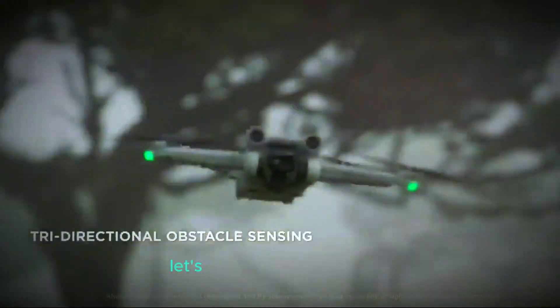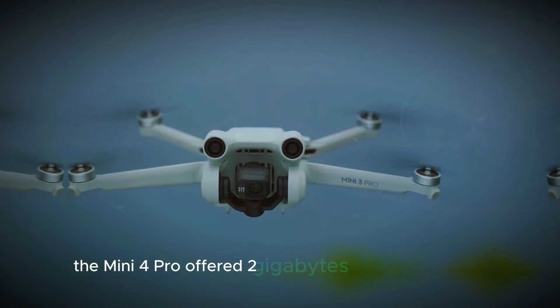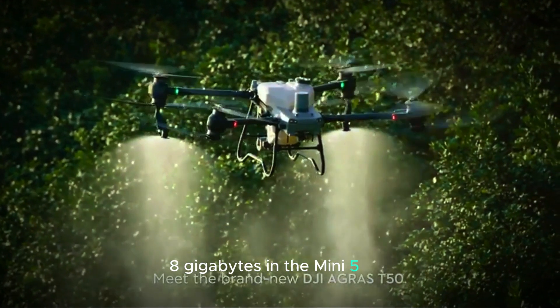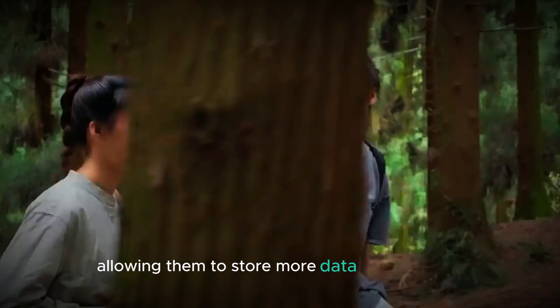Next, let's discuss internal storage. One of the areas where the Mini 5 Pro is expected to shine is in its storage capacity. While the Mini 4 Pro offered 2GB of internal storage, many users are hoping to see at least 8GB in the Mini 5 Pro. This increase would provide more flexibility for pilots capturing footage, allowing them to store more data without relying solely on external memory cards.